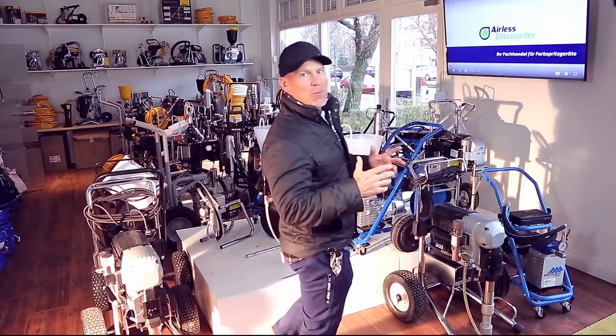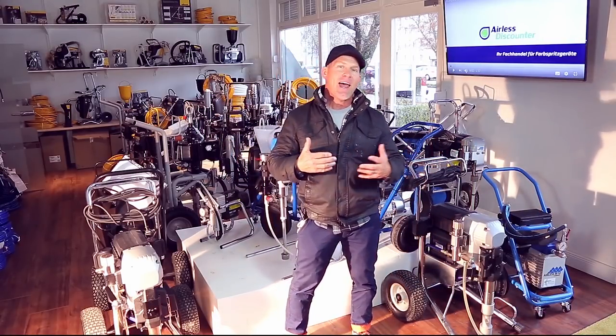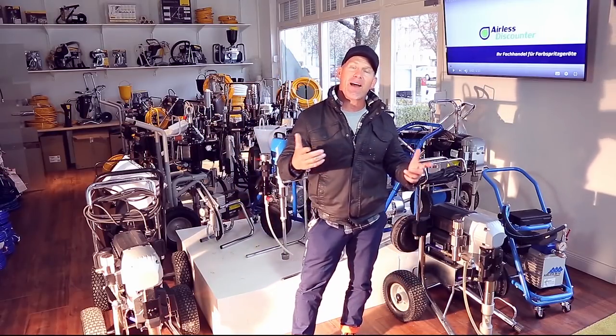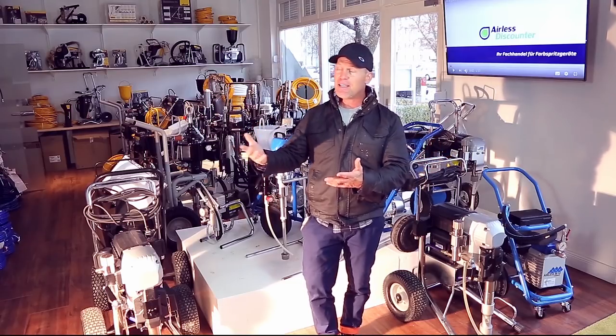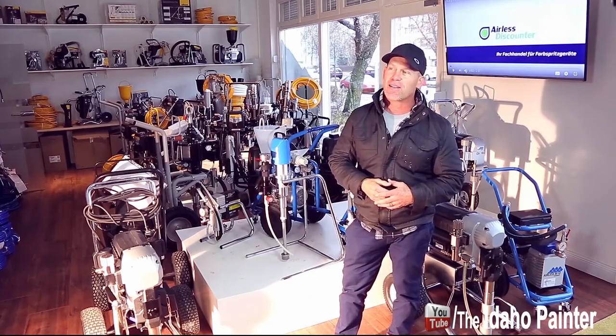This is Chris, the Idaho Painter here on Home Improvement How To's. It's an awesome day because I'm over here in Berlin. Had the opportunity to paint on the Berlin Wall courtesy of Airless Discounters. I'm inside the business today and had the opportunity to talk with Stefan, the owner of Airless Discounters.